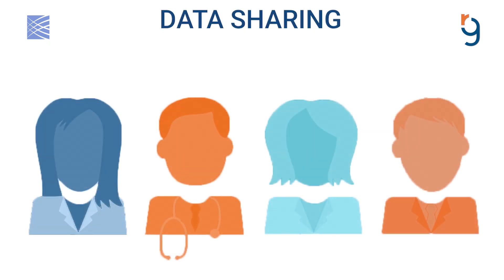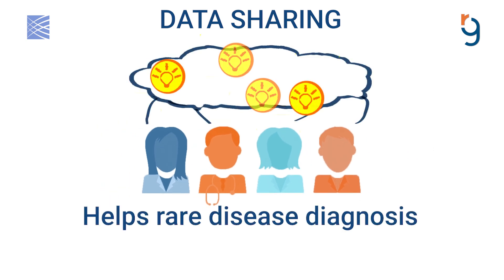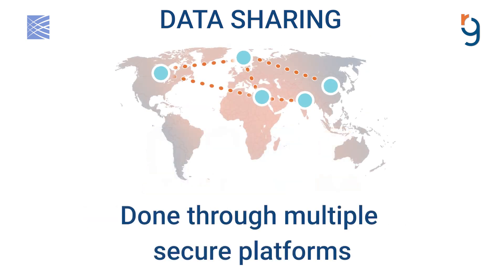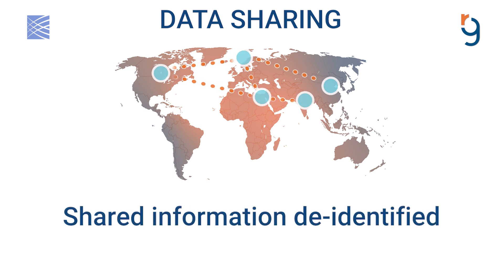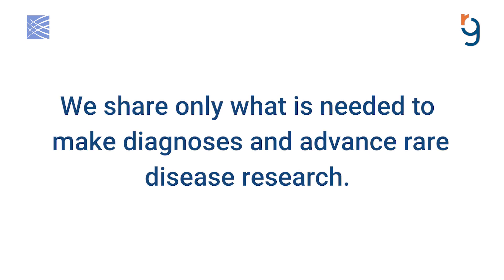Data sharing is a way that we connect with other researchers to find new disease-causing genes and helps to increase the rate of rare disease diagnosis. We do this by sharing sequencing data and a list of medical symptoms through multiple secure platforms built for data sharing. The information that we share is de-identified, meaning that names, dates of birth, contact information, or other personal identifiers are never shared. We are committed to maintaining privacy by sharing only what is needed to make diagnoses and advance rare disease research.